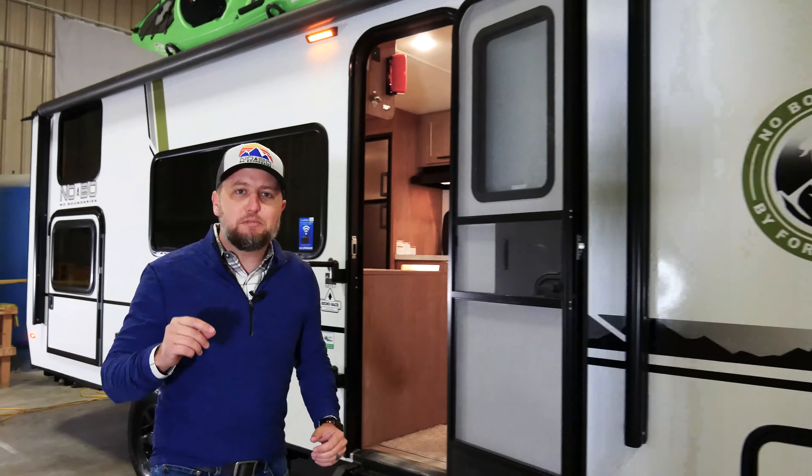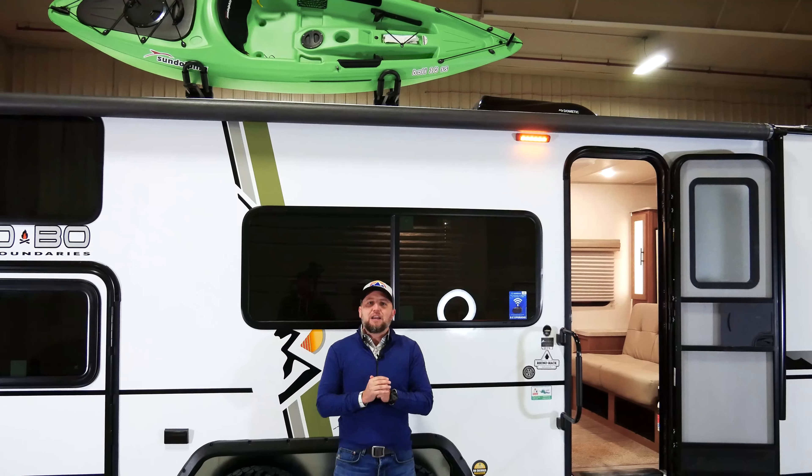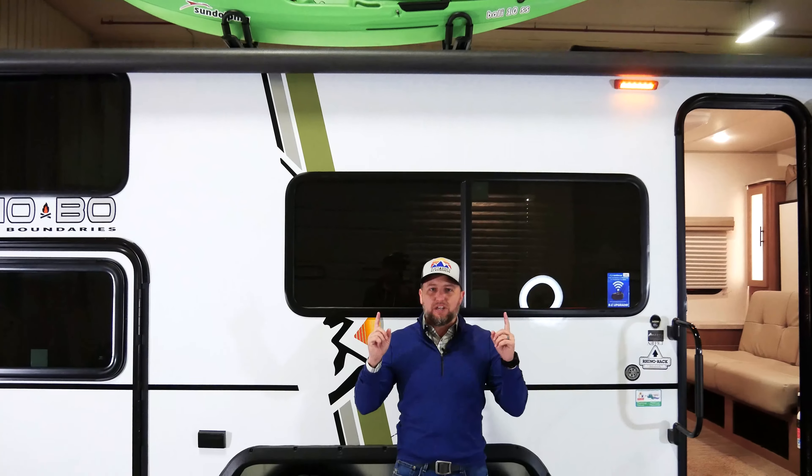On the roof of this unit we feature the backbone of the No Boundaries product: the Rhino Rack storage system. This one features a kayak on the roof, but you can store anything imaginable — stand-up paddle boards, kayaks, skis, snowboards, bicycles. Up until now you haven't been able to put these things on the roof of a unit this size. With that all-aluminum cage construction, we can achieve a 500-pound rooftop capacity, which is huge.